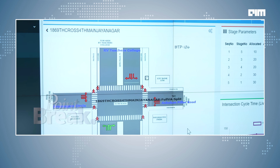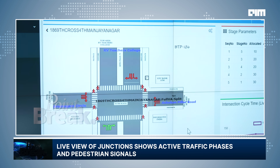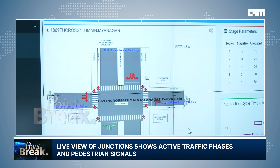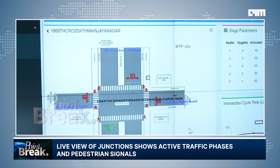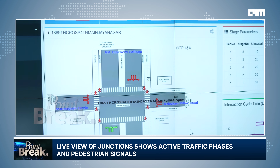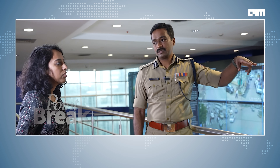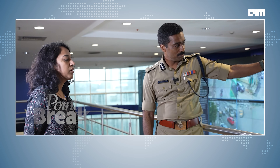If you click on one green signal, you can see the live feed of what is happening right now. These two arms have been allowed now, and that is the time allocated — 85 seconds has been allocated for that particular junction signal. You can see the small human being icons — those are the pedestrians.